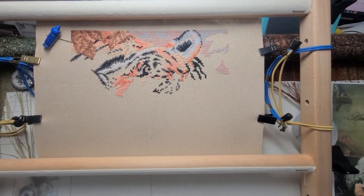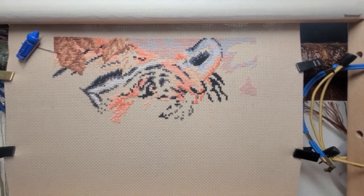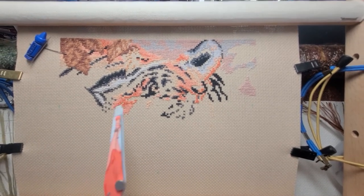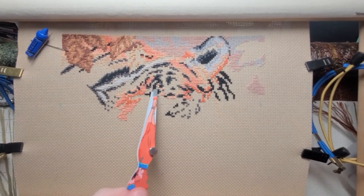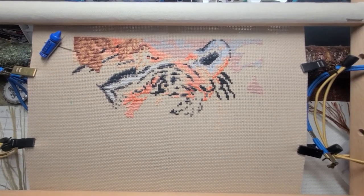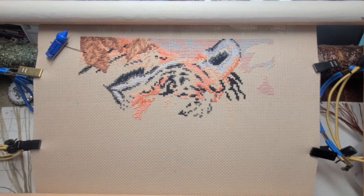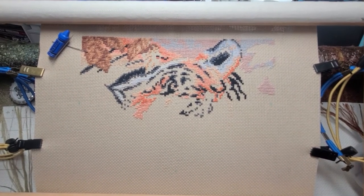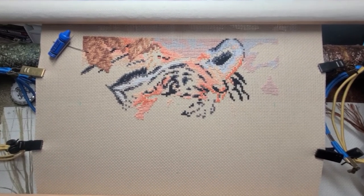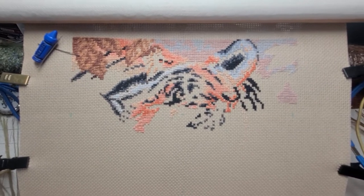Three days have passed and this is what I've got. You can kind of already see the eye of the tiger when you look — it's staring at you a little, and of course the eye is not fully finished yet. I started off with five, four, three, and one threads as a half stitch, and then there were a bunch of mix-ins with full stitches, as you can see. It's really becoming a dimensional piece.